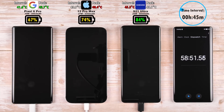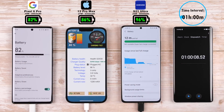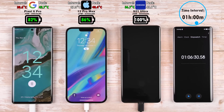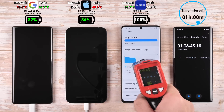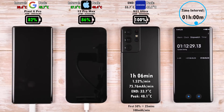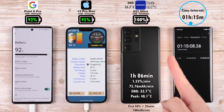Moving on to the one-hour mark: 82% on the Pixel 6 Pro, now closing the gap with the iPhone at 86%, and 96% on the Samsung Galaxy S21 Ultra — the lowest charging wattage yet neck and neck with the Pixel in battery capacity. The Samsung ends at 1 hour and 6 minutes, 0 to 100%, which is absolutely fantastic — coolest in its last interval at just 33.7°C, with 75.76 mAh per minute and 25 minutes to reach 50%.